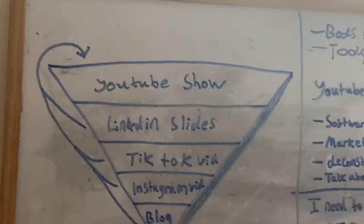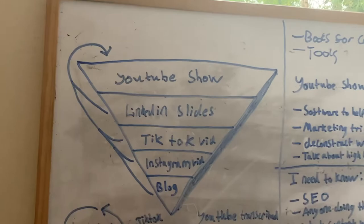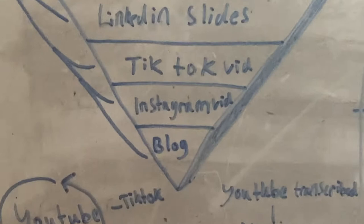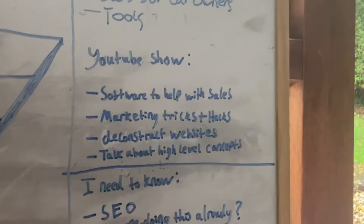Something that I focused on today: create a YouTube show for the automotive industry. This then feeds in as a content funnel. From the YouTube show, I can make it into LinkedIn slides, make TikTok videos out of the clips, make an Instagram vid, and then use a service to transcribe the video into an SEO blog. This way we're recycling the YouTube content into several other types of content for other platforms. I've been thinking about what I'm going to be saying on this and what the SEO for it looks like.